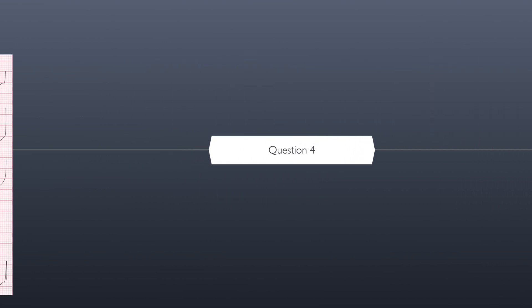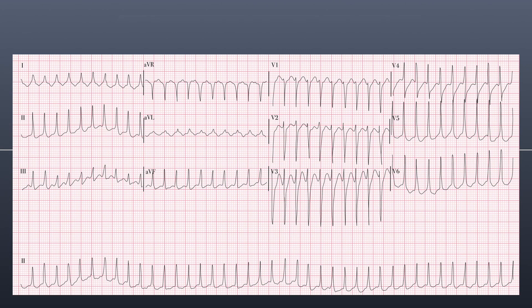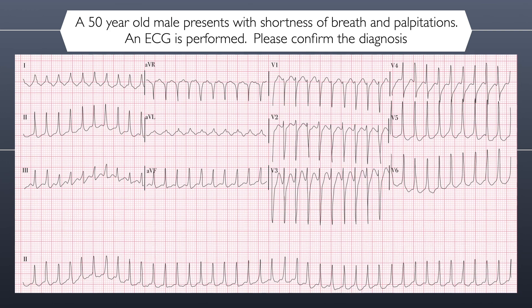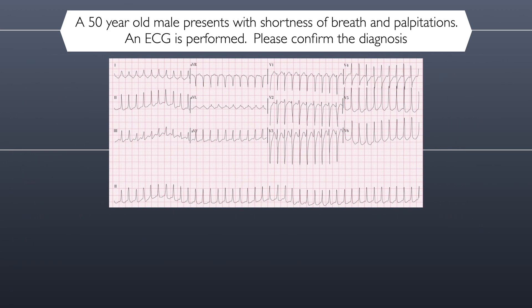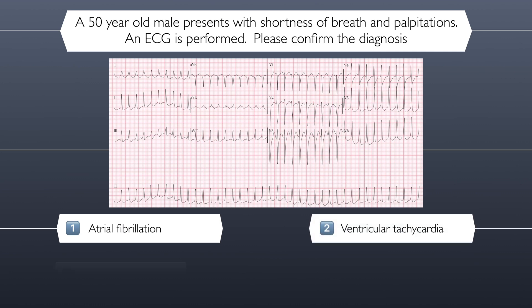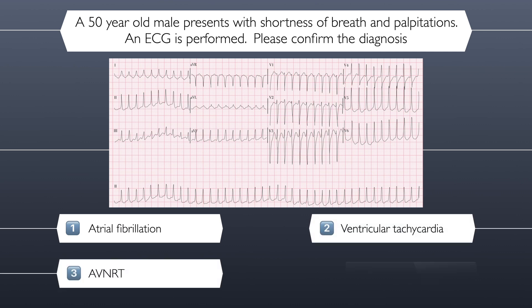Question four. A 50-year-old male presents with shortness of breath and palpitations. An ECG is performed. Please review the ECG and confirm the diagnosis. Here are your four possible answers: atrial fibrillation, ventricular tachycardia, AVNRT, or left bundle branch block.